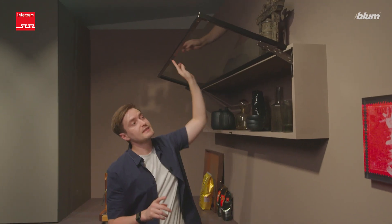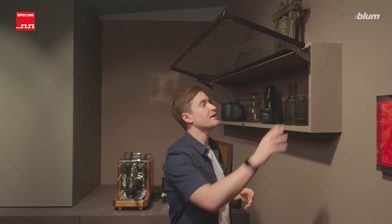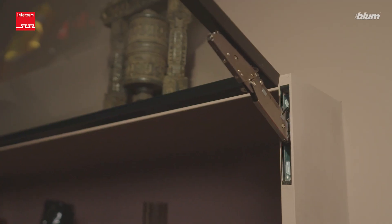Discrete fittings such as these hinges with dark surface or this Aventus HKi lift system blend perfectly into high-quality furniture. This makes the living room even more homely and creates unique highlights. And the fact that our narrowest lift system is a technical masterpiece with an attractive design is proven by prestigious awards.